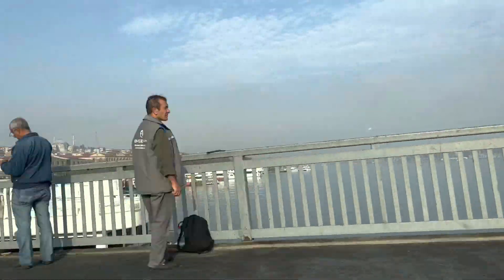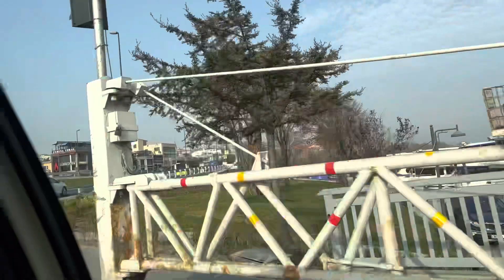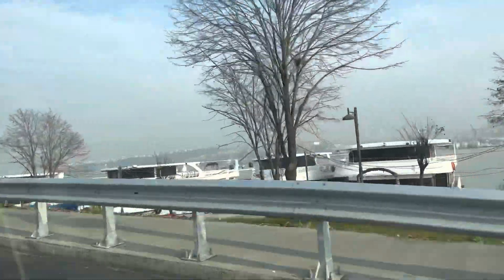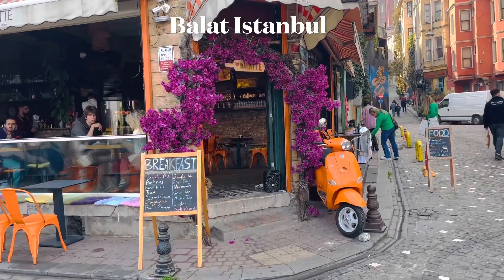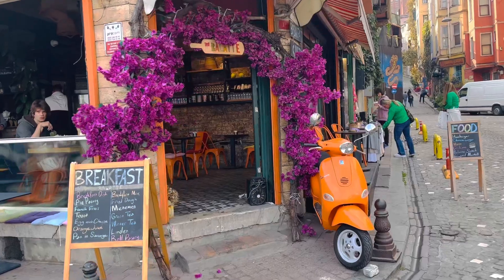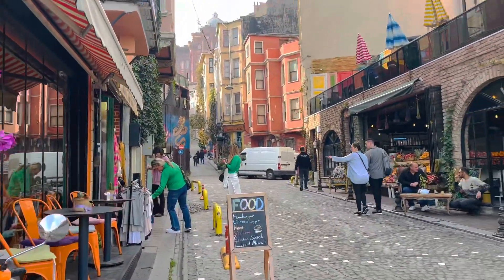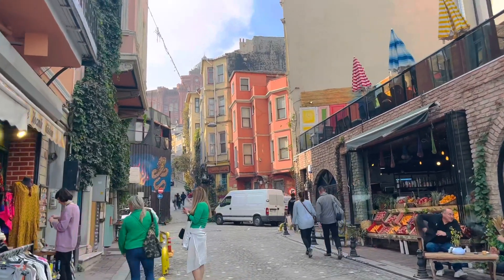You can see the Galata Tower — it is super, and the lights and the shopping area are very nice. We are going to go to Galata Tower. This is a nearby neighborhood and one of the most Instagrammable places in Turkey.